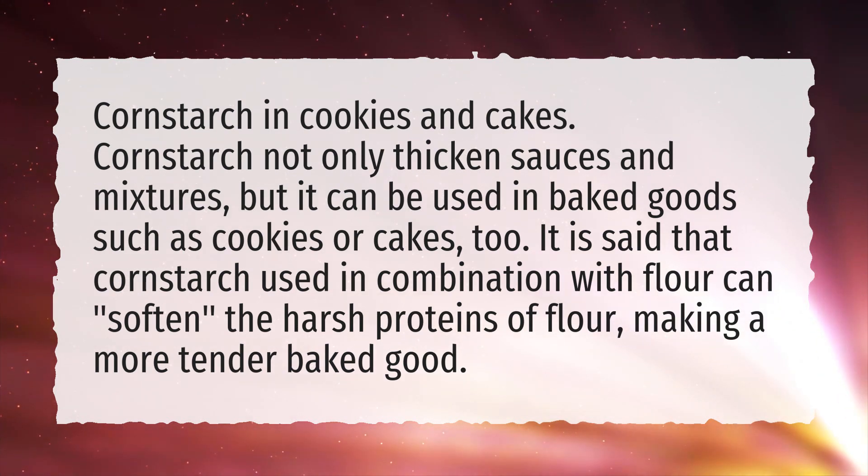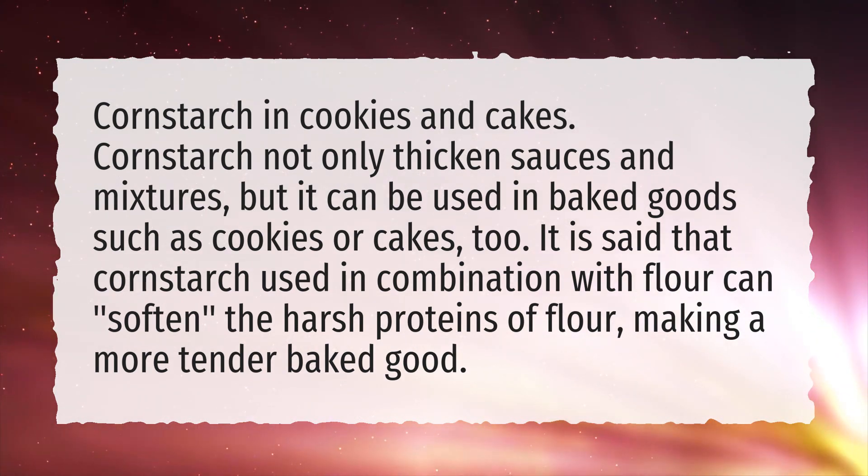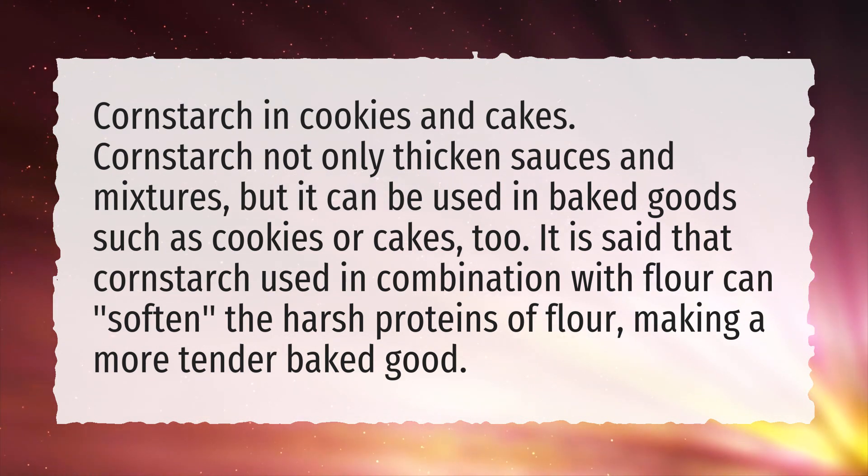It is said that cornstarch used in combination with flour can soften the harsh proteins of flour, making a more tender baked good.